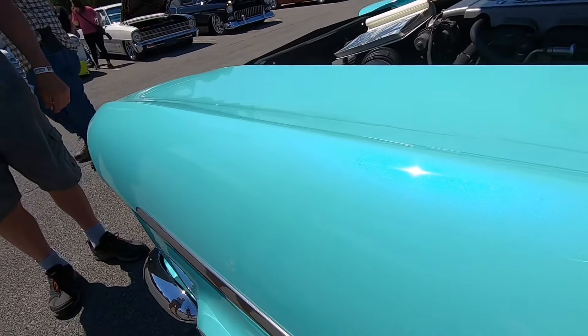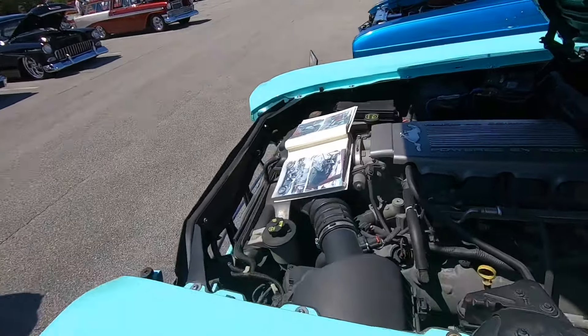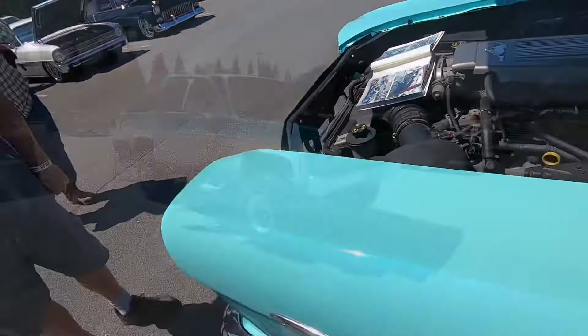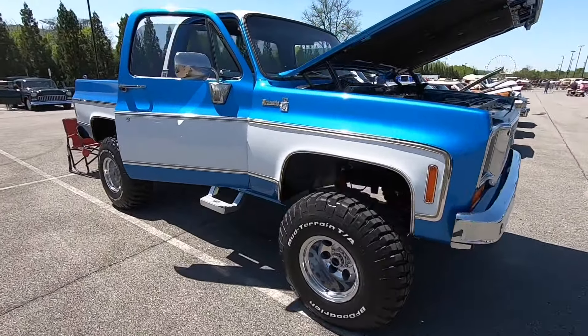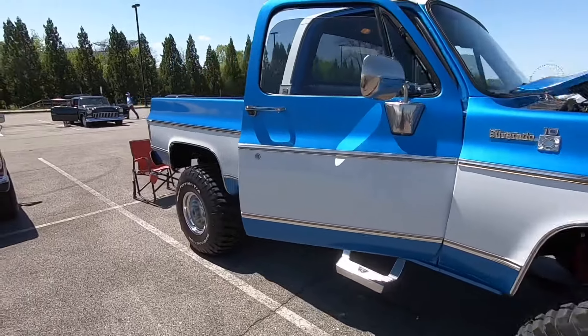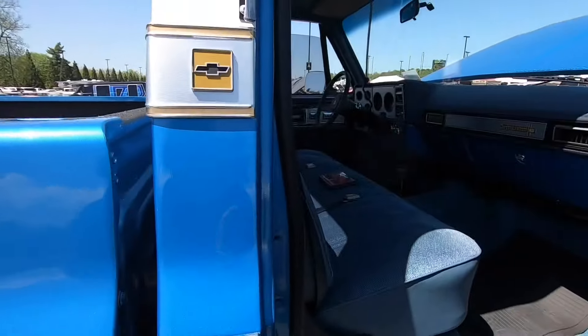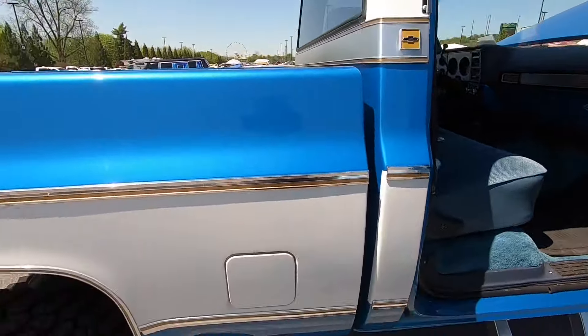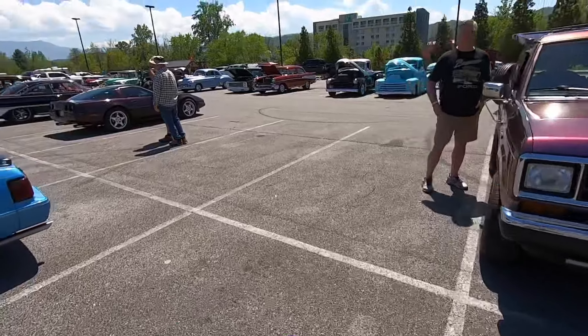The Ramstang has old school Cragar SS wheels and just a little glint of pearl in that paint - I just love this car. I'm not much of a four-wheel drive guy, but I am really liking this Chevy Silverado.